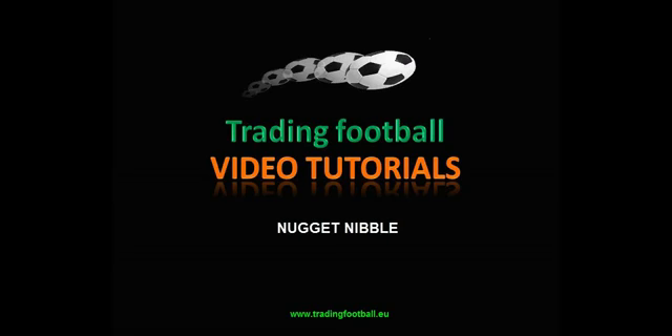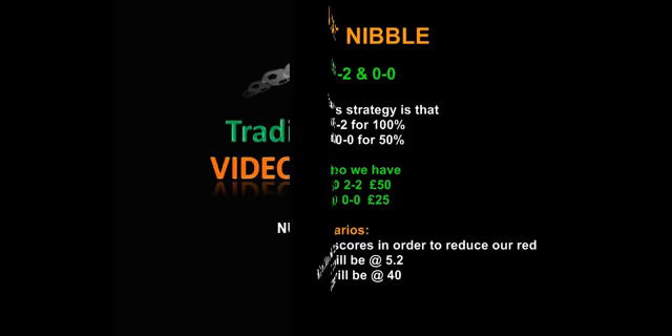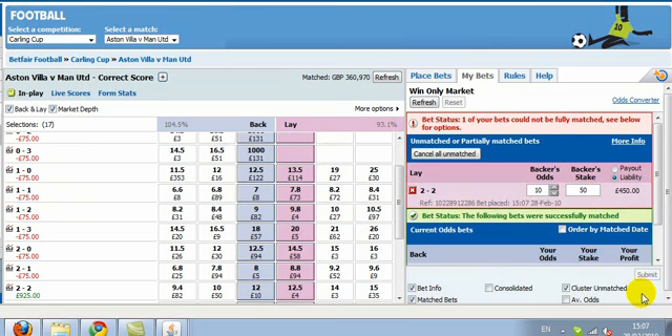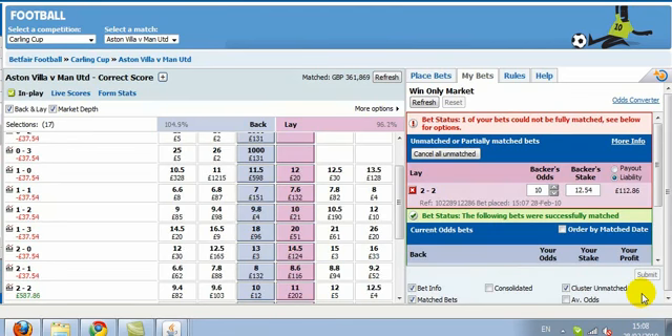In this video we're going to look at a strategy we call the Nugget Nibble, whereby we back 0-0 and 2-2. Villa scored in the third minute with a penalty. The price of 2-2 immediately came in, but we also leave a substantial amount of green left on the 2-2, assuming and hoping that there will be another goal.